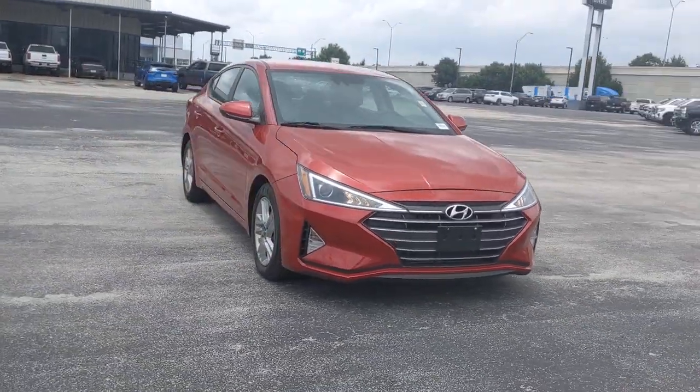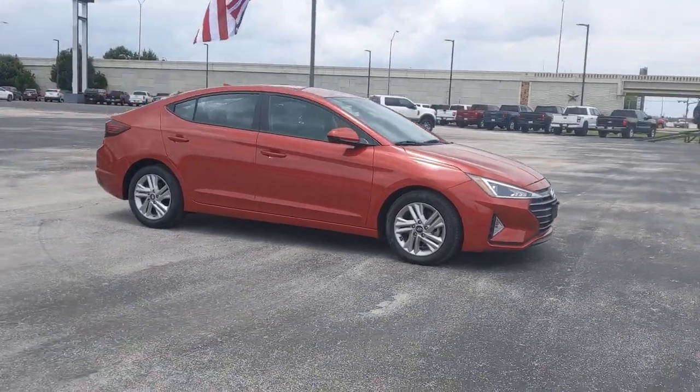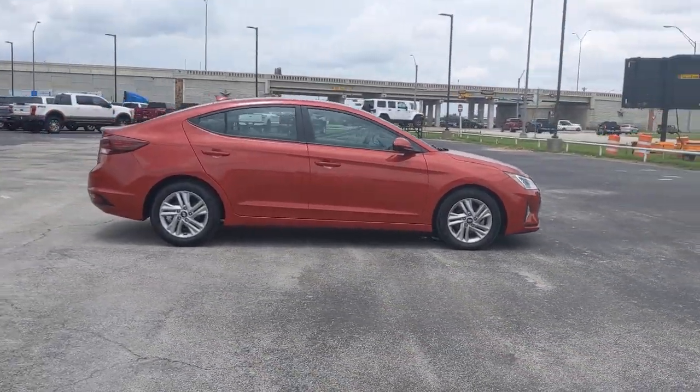Get acquainted with the 2020 Hyundai Elantra. This vehicle still has fewer than 5,000 miles on the clock, so it won't last long.